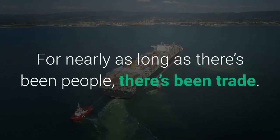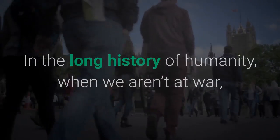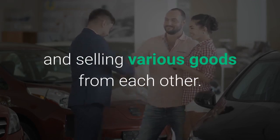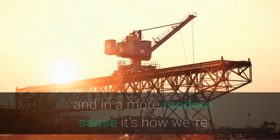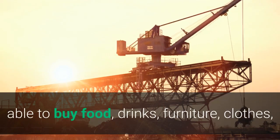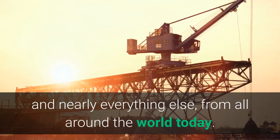For nearly as long as there's been people, there's been trade. In the long history of humanity, when we aren't at war, we've been interested in buying and selling various goods from each other. Imports and exports are how the potato came to Ireland, and in a more modern sense it's how we are able to buy food, drinks, furniture, clothes, and nearly everything else from all around the world today.